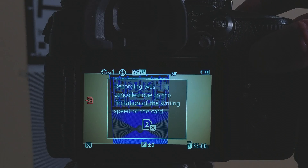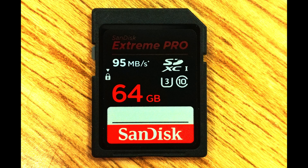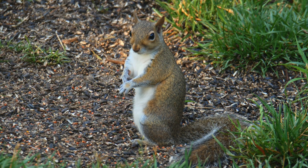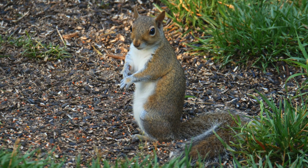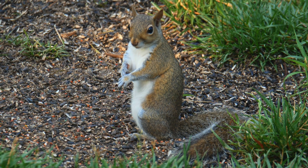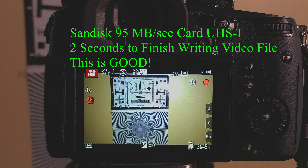It may not matter that UHS-I cards can write at a sustained 50 megabytes per second or greater, because the GH5 may limit them artificially to only 50 megabytes per second or less. What is unknown is whether the buffer limit only applies to shooting stills, or if video utilizes some other method that gets around the artificial limit. This would lead most people to just pay the extra money and get a UHS-II card that is rated V60 or higher.